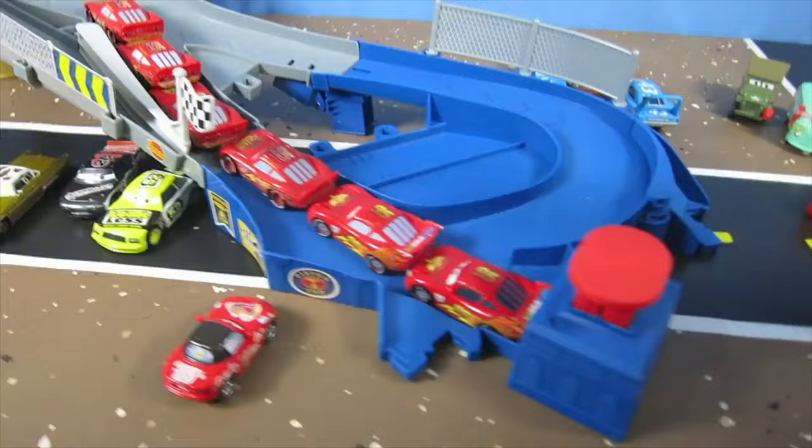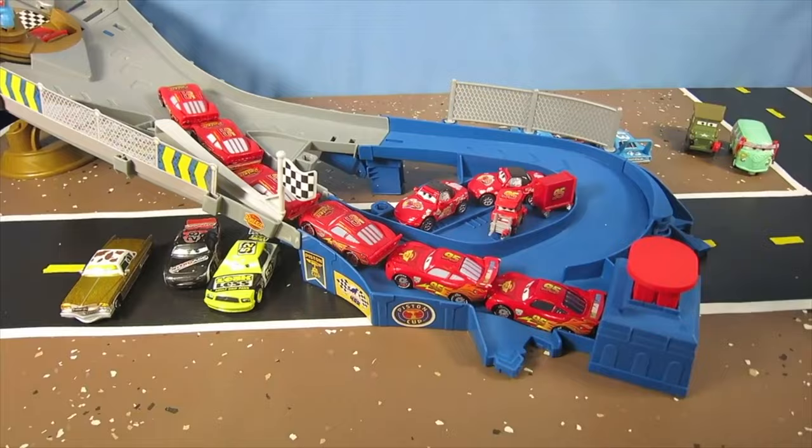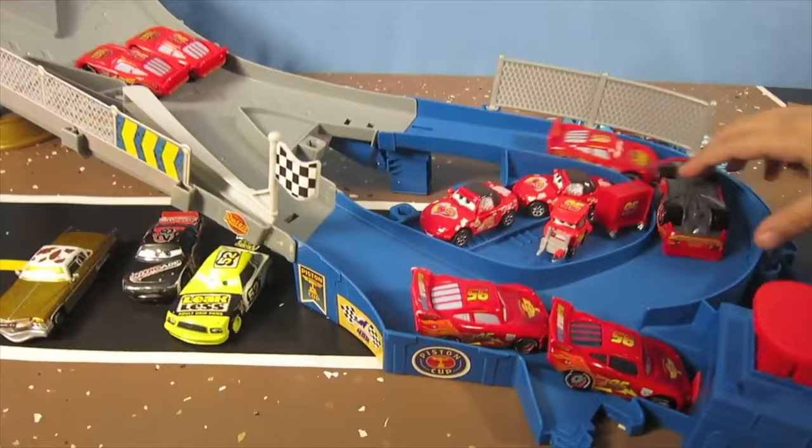One, two, three, four, five, six Lightning McQueens. Chuck right here. My name's not Chuck. Mark said, go. Oh, we got an accident. We got a wreck on turn one, two, three, and four. Alright, nice raid.